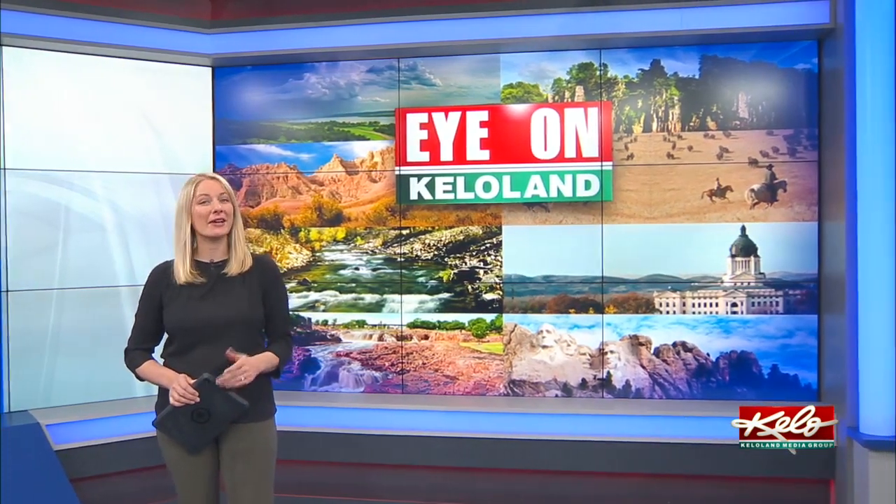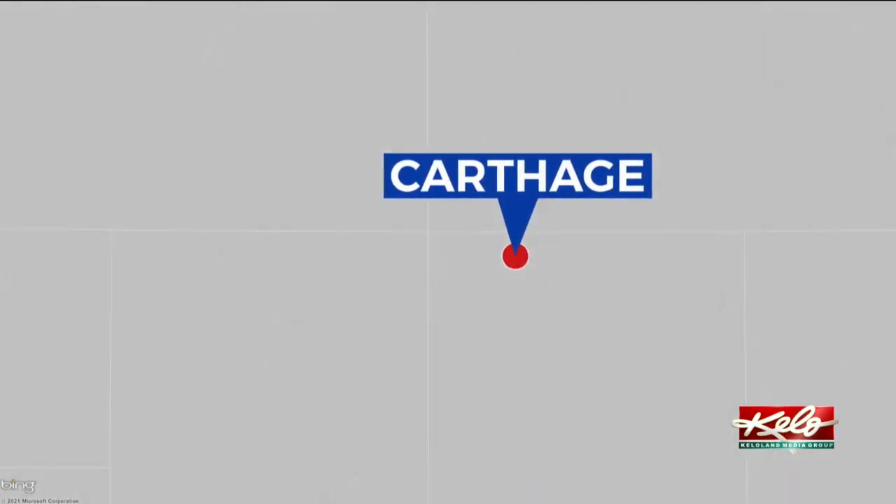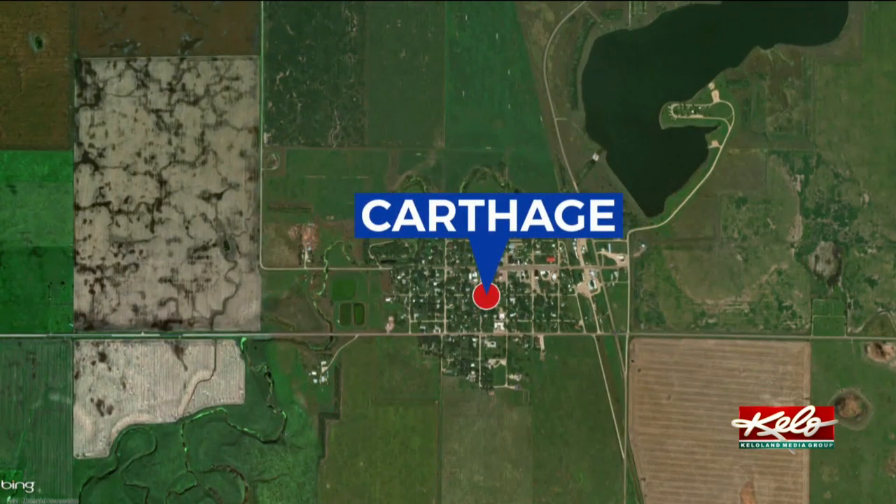You've likely heard of the Mitchell Corn Palace, but how about a straw bale built museum? Head to a small town in Miner County and you'll find just that in tonight's Eye on KELOLAND. Kelly Volk takes you inside the unique building that founders say carries a special message for future generations.